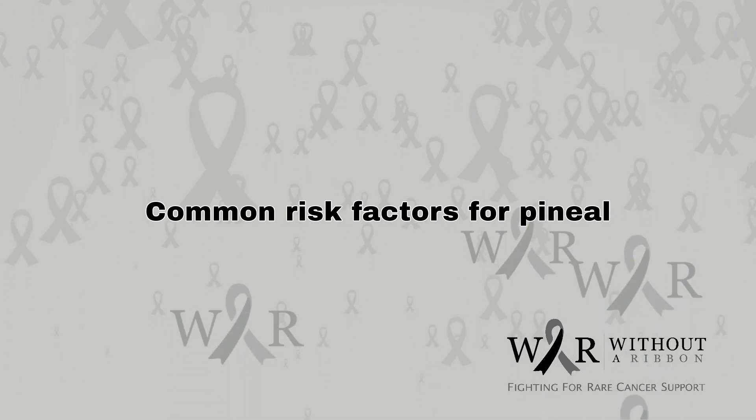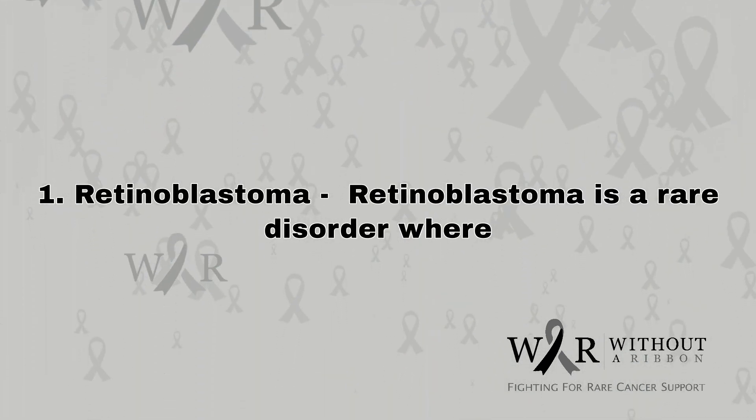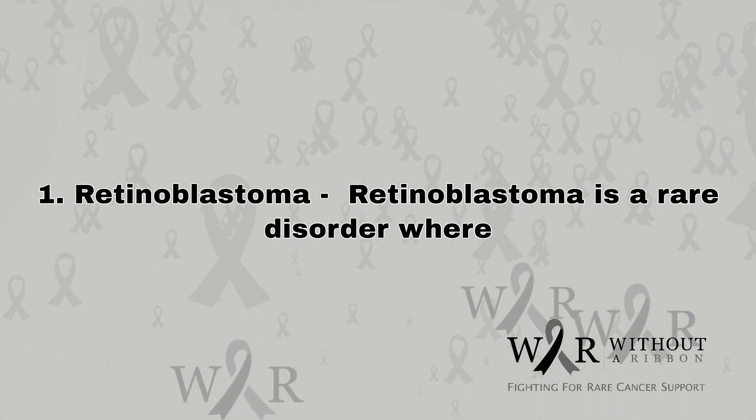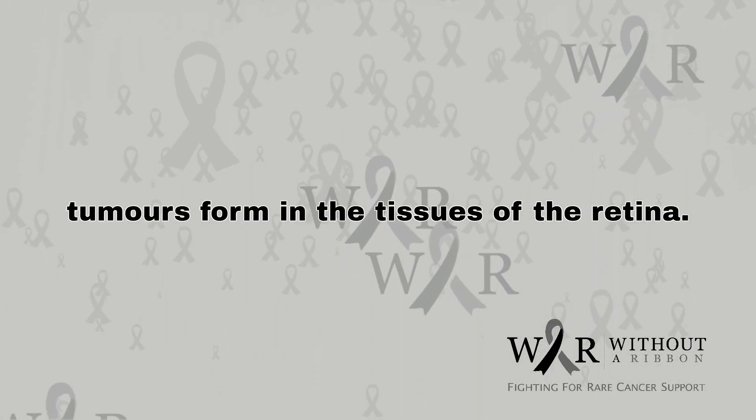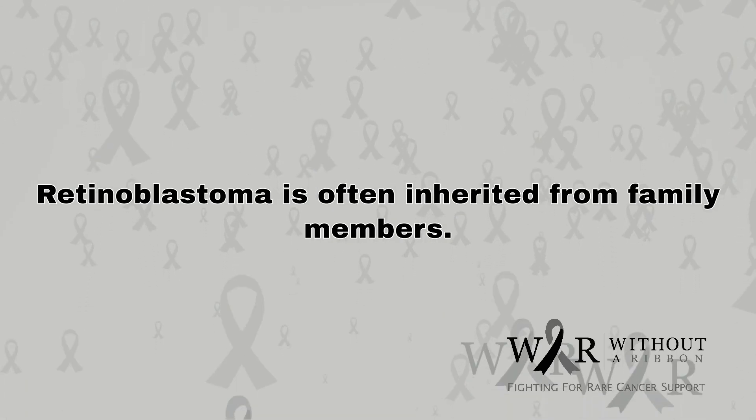Common risk factors for pineal gland tumors include: 1. Retinoblastoma. Retinoblastoma is a rare disorder where tumors form in the tissues of the retina. Retinoblastoma is often inherited from family members.